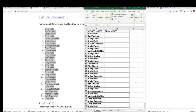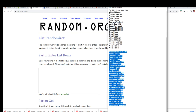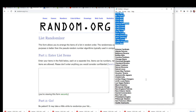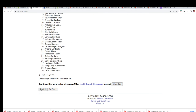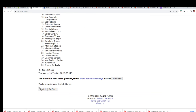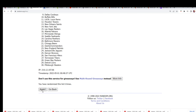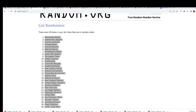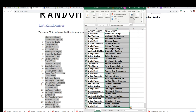Good luck everybody in Panini One. Let's do the team name random. Lucky number seven. So now you can see your team in the break.